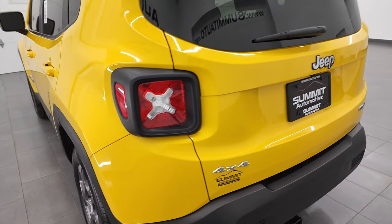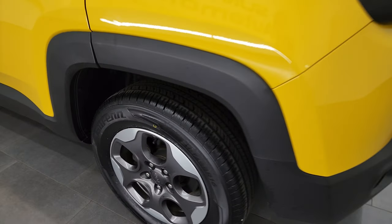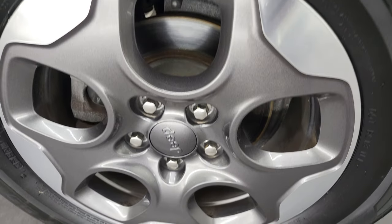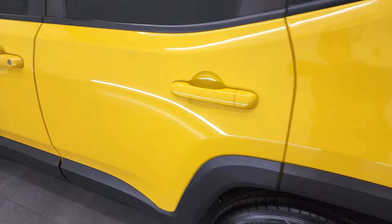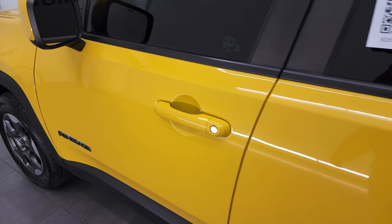Coming around to the driver's side — once again for full disclosure this back rim is in nice shape. It does have four-wheel disc brakes; all the Renegades do. I always like that feature on the Renegades — really nice stopping power.